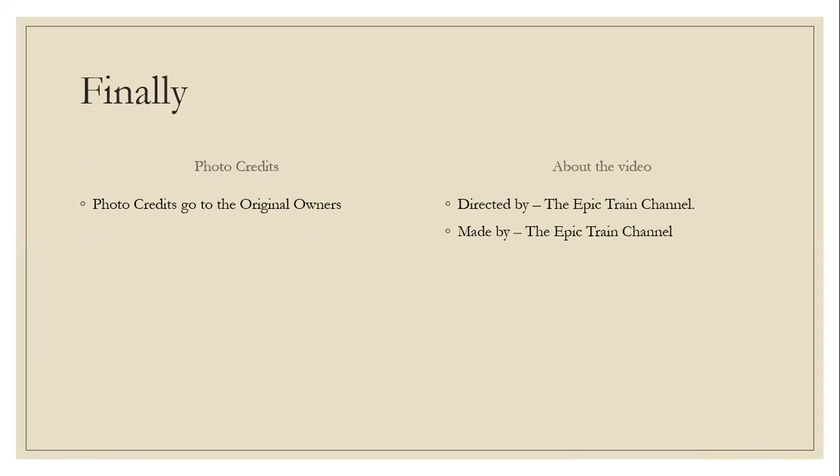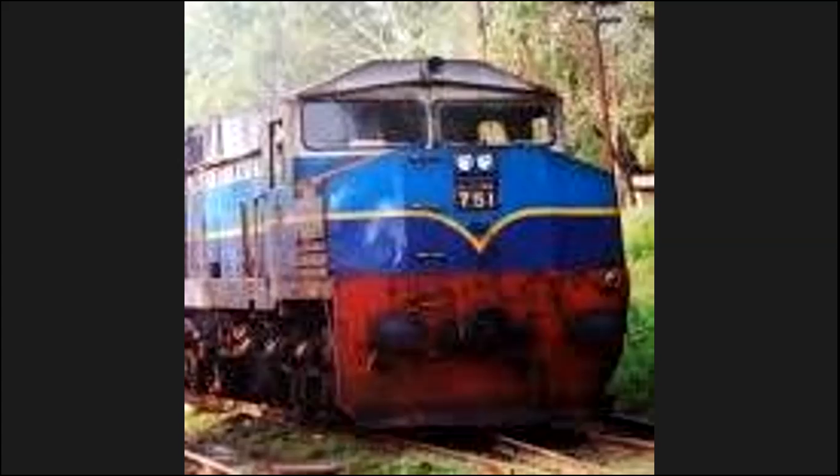Photo credits go to the original owners. This video was directed and made by the Epic Train Channel. Please like and subscribe to the Epic Train Channel and click the notifications bell so you will be notified whenever we post a video. Thanks for watching.